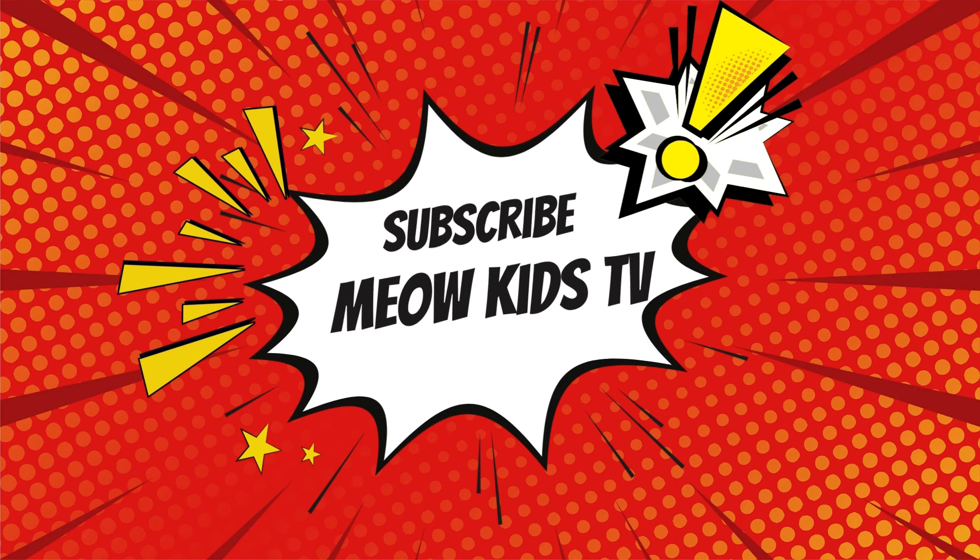Hope you enjoy the learning. See you in the next video. Don't forget to like, share, and subscribe to Meow Kids TV.